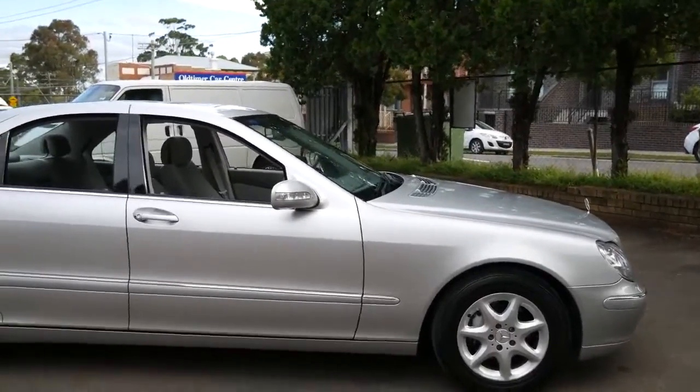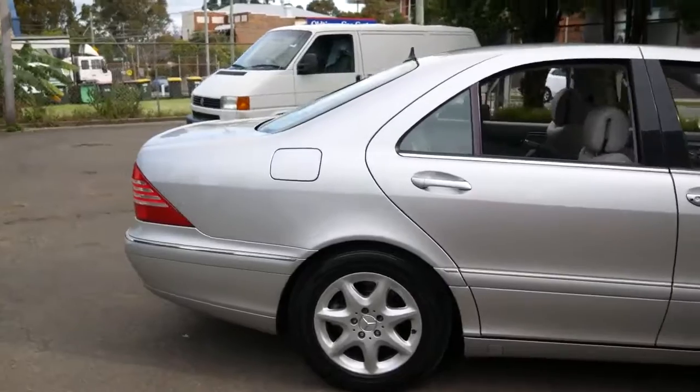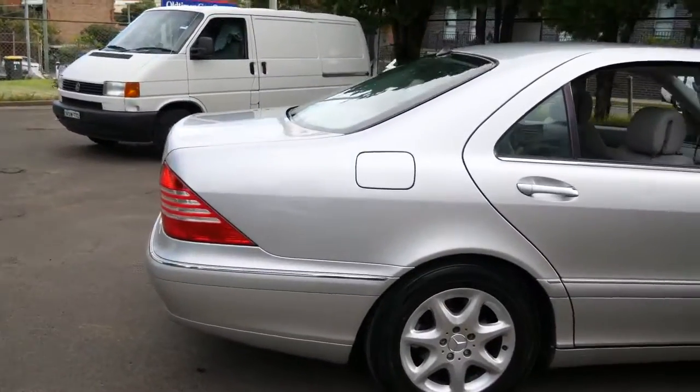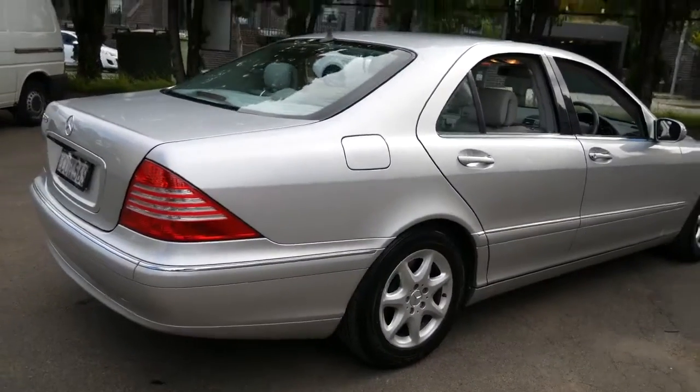This has got the very reliable 5-speed automatic transmission coupled with the 3.7 litre V6, which is also used in the Mercedes-Benz ML series at the time.